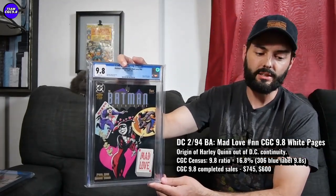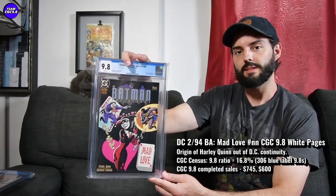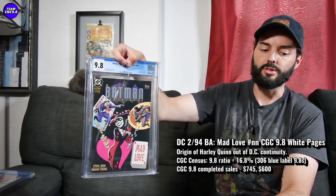I feel like Batman Adventures Mad Love isn't cooling down that much. Even if this gets down to the $500 level — or if you could maybe get it at $482 — I think Mad Love is a great buy. And I do think over time, 16.8% the 9.8 ratio on a Mad Love is pretty great for a 1990s key issue. The Batman Harley Quinn has over 1,000 of them in a 9.8, and nothing too special about the ratio. So again, if you had to choose between the two, I do love the Mad Love.